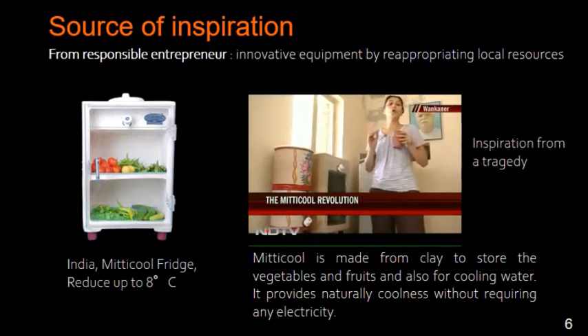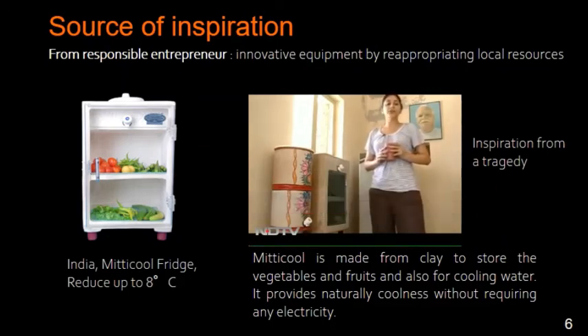A sip of cold water in this scorching summer of India is like a little piece of heaven itself, and this heaven has been made accessible for everyone by Mansook Bhai. His latest innovations are making water safe and clean for everyone. From Vankaner, with camera person Natwar Parmar, this is Anjali Istvall for NDTV.